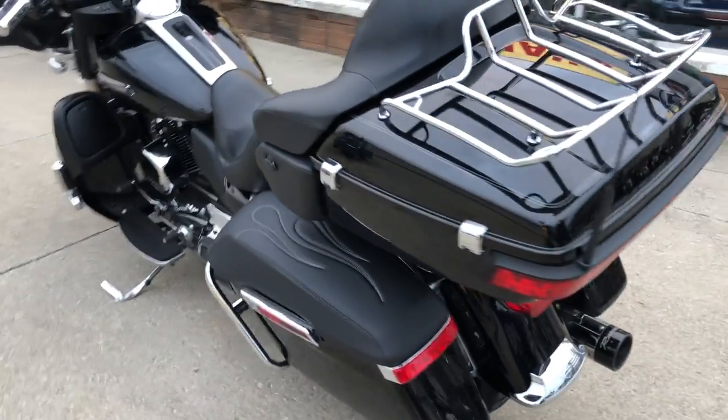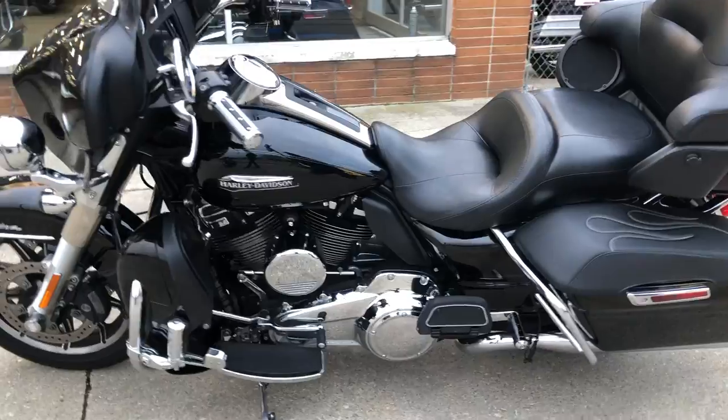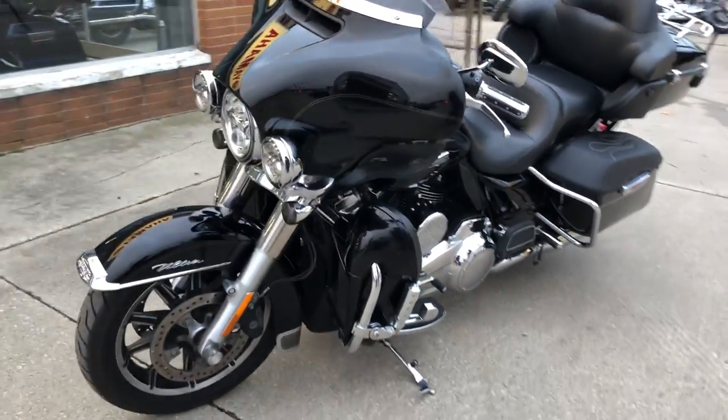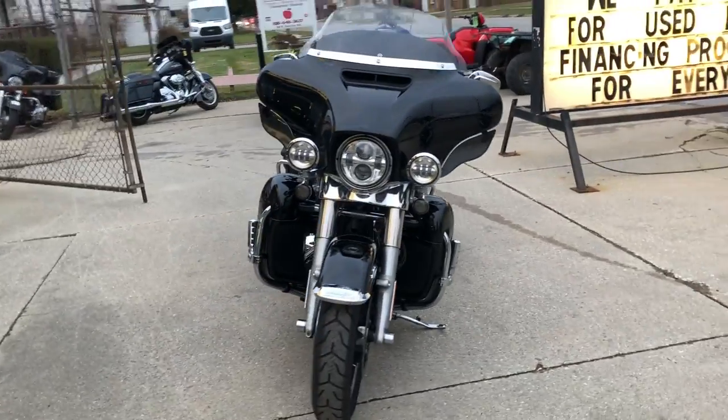It's got the vivid black paint, tons of chrome, oversized LED screen with navigation, highway pegs, saddlebag covers, and a dual Reinhardt exhaust makes this Milwaukee 8 run strong guys.